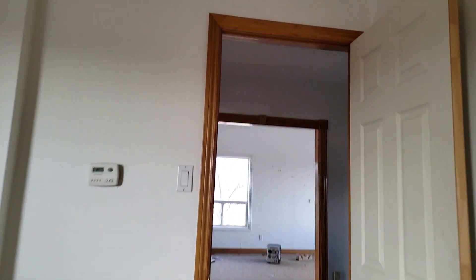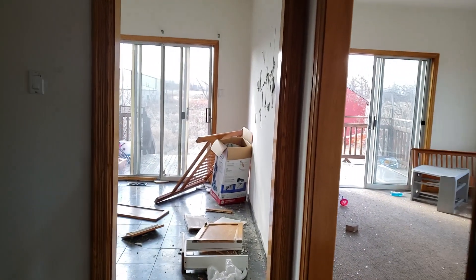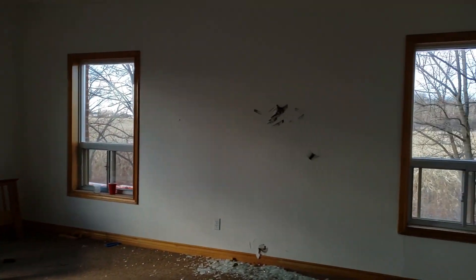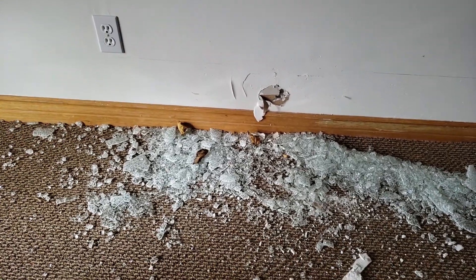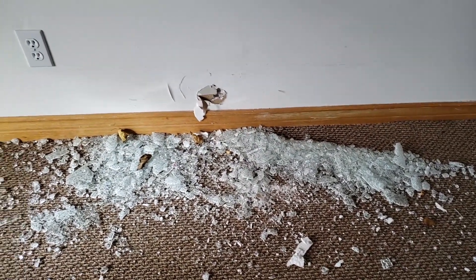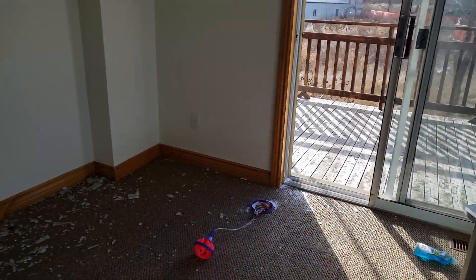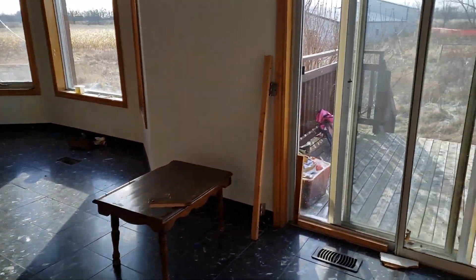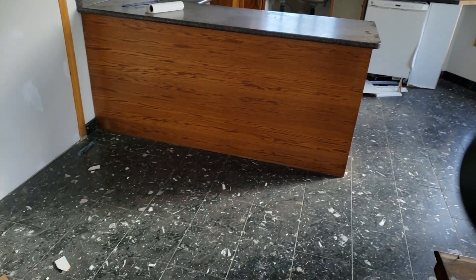Moving along, we'll go back here to the kitchen and dining room area. Here's your living room area — I'm guessing living room or dining room. You've got some shattered glass here. My guess is this was maybe where the TV was, or maybe a table with a glass countertop. Either way, the house is pretty empty and there's broken glass everywhere, so we have to be careful.